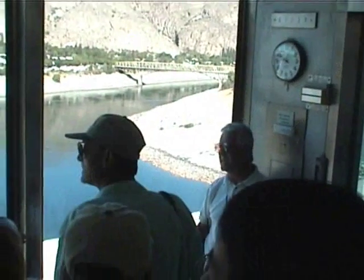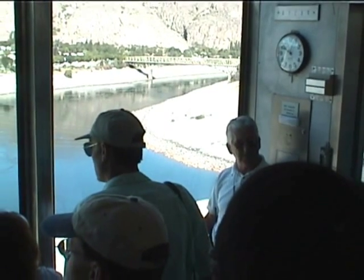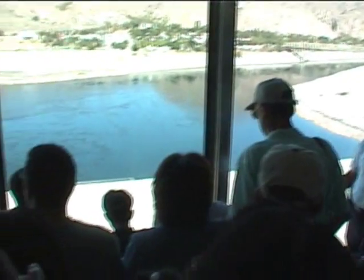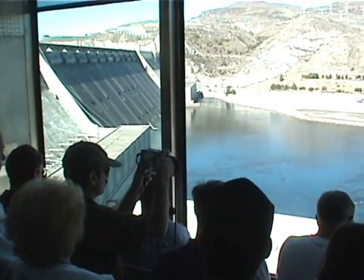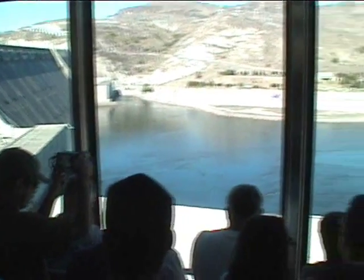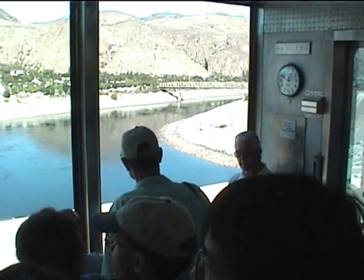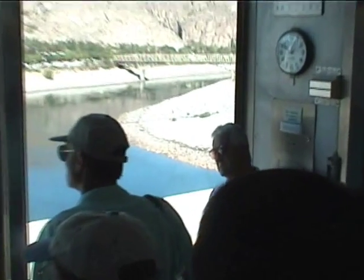The dam was built from 1933 to 1941. This addition we're touring today wasn't part of that original plan — they added it from 1967 to 1975. The six generating units in this building tripled the power output of the original 18 that are in the left and right power plants. This is the big Columbia River in front of you — the most powerful river in North America. It takes a lot of water to run generators as big as the ones down here, and these are the largest in the world.